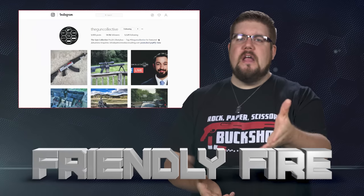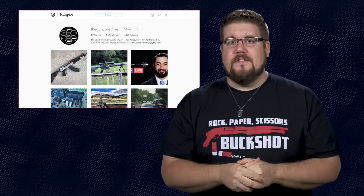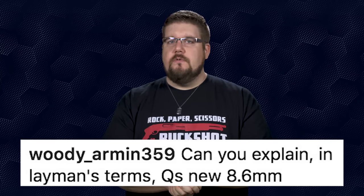It's time for Friendly Fire, where I answer your questions from social media. First, woodyarman359 asks: can you explain in layman's terms Q's new 8.6 Creedmoor? My understanding is that it's basically a giant .300 Blackout for AR-10 or .308-based platforms. I personally love the idea of a big .338 bullet shooting subsonic, but we'll have to wait and see how it performs. KitBadger on YouTube has a video explaining everything about that round — he's one of the few guys that has actually seen it in person. I'll link that in the description.